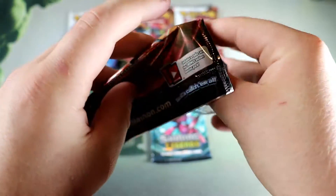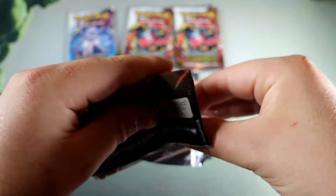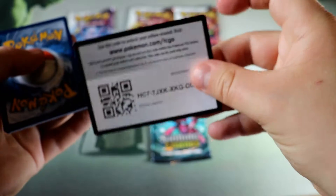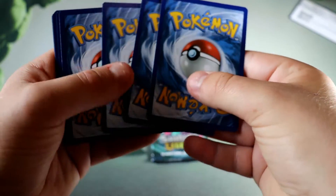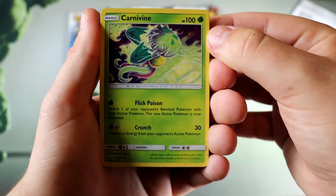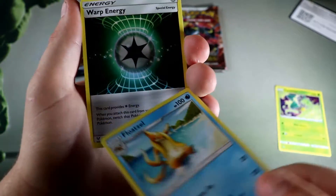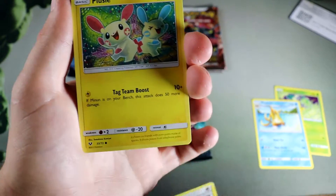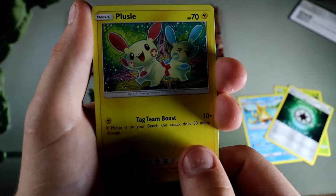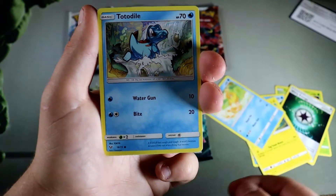Are we going to get a shining card? If we pull one shining I will be through the freaking moon. There's a code card if you guys want it. Carnivine, Float Stone, Warp Energy, Plus Power — isn't it weird how these are quickly becoming vintage? That is crazy to me.